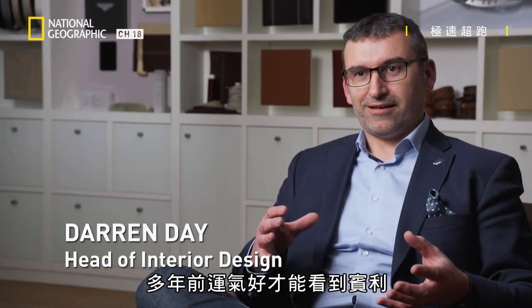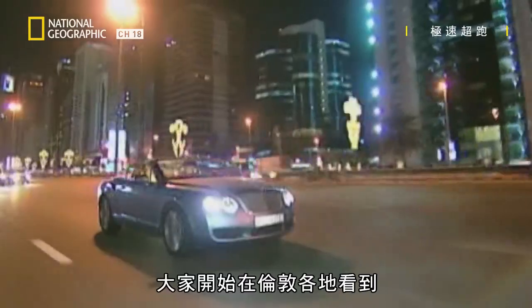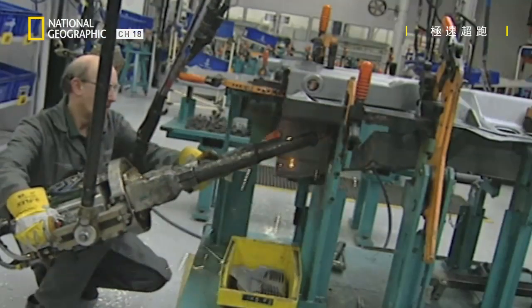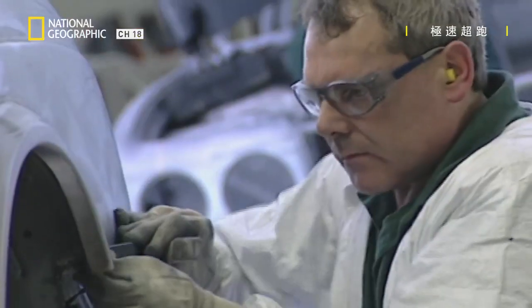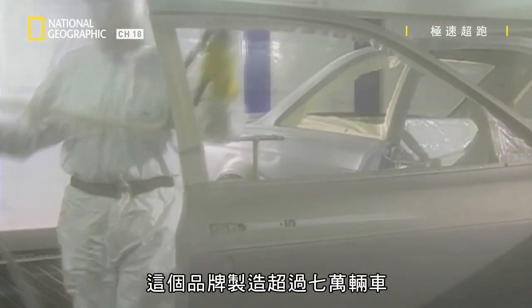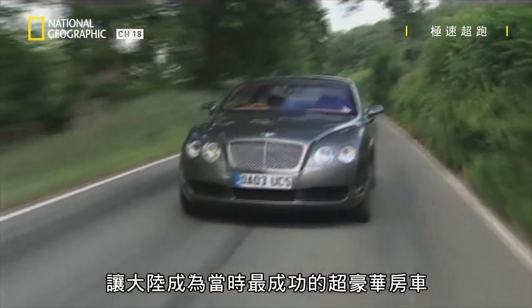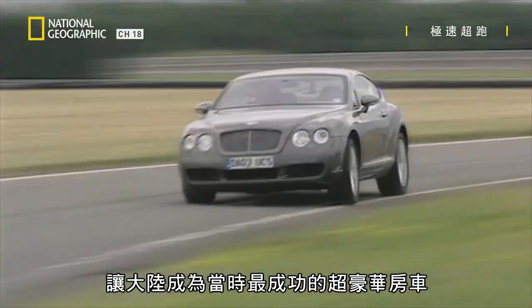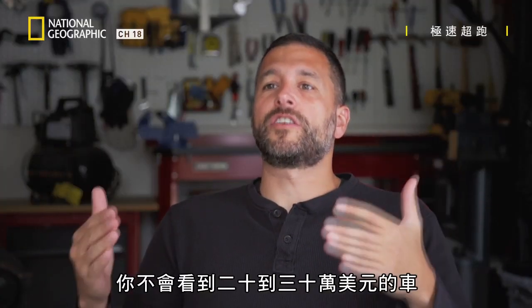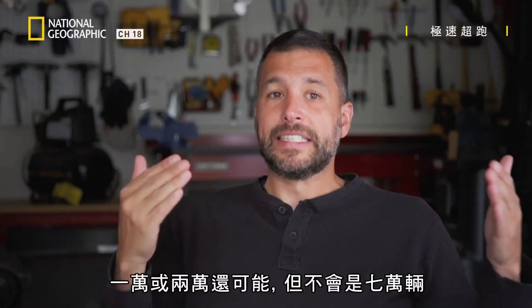Years ago, you'd be lucky to see a Bentley — it would be such a rare occurrence. But with the Conti, people start to see these driving around London. Over a 15-year period, the Mark produces over 70,000 machines, making the Conti one of the most successful ultra-luxury saloons of its era. You don't see cars in the $200,000–$300,000 range that sell 70,000 units over their lifetime — maybe 10 or 20, but not 70.